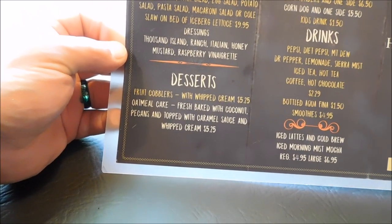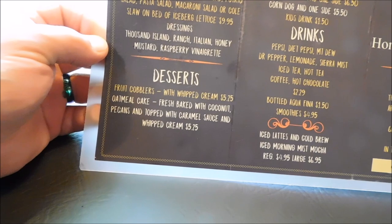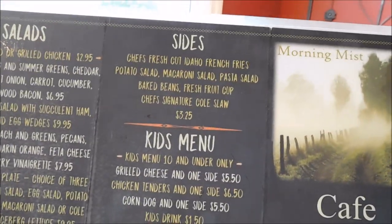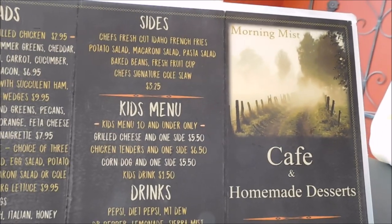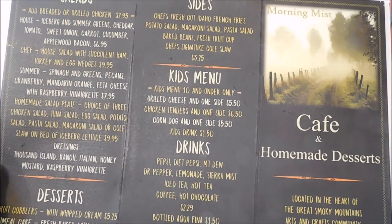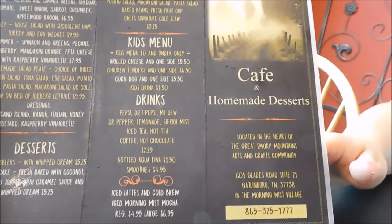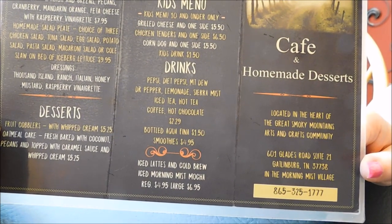You have desserts: a fruit cobbler and an oatmeal cake, which is fresh baked with coconut, pecans, and topped with caramel sauce and whipped cream. You have sides: chef fresh cut Idaho french fries, potato salad, macaroni salad, pasta salad, baked beans, fresh fruit cup, and chef signature coleslaw. There's a kid's menu for 10 and under: grilled cheese and a side, chicken tenders and a side, corn dogs and a side, and a kid's drink. They have Pepsi products, sweet tea, unsweet tea, hot chocolate, coffee, and bottled Aquafina water.